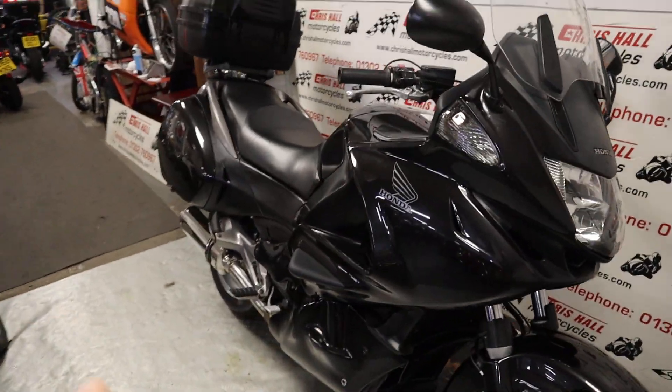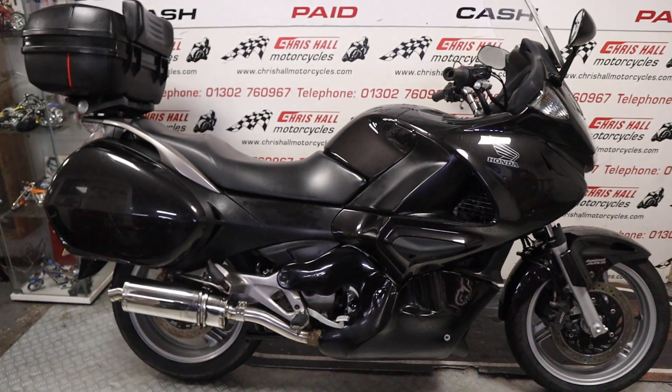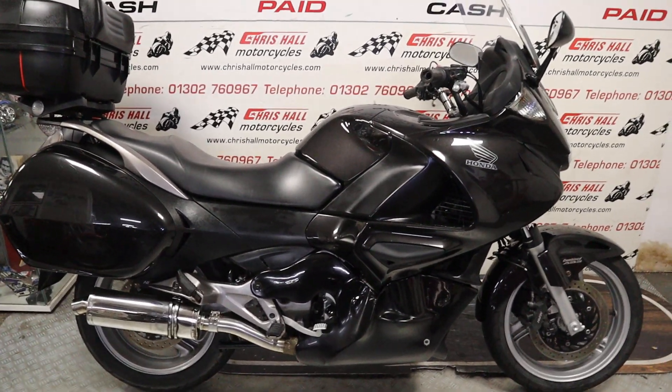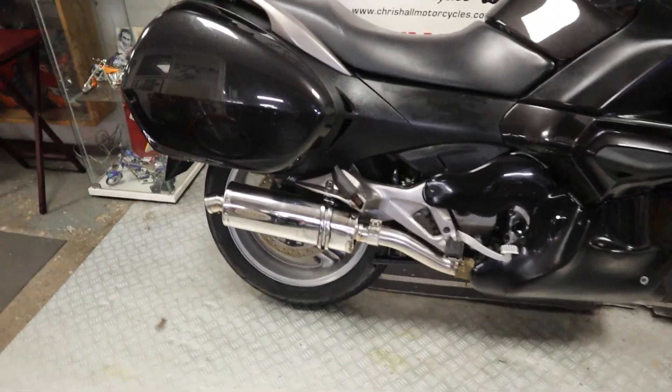So what's new? A Honda Deville — nice clean bike that just arrived yesterday. It's got a few miles on it, I think it's 40,000 miles but we will price that accordingly. Nice clean bike and it does have the original exhaust as well.